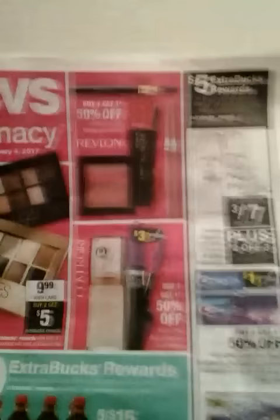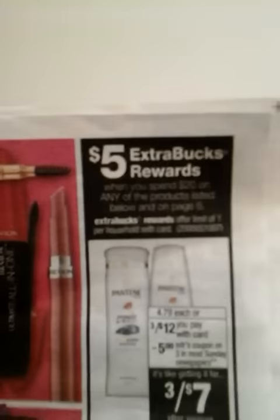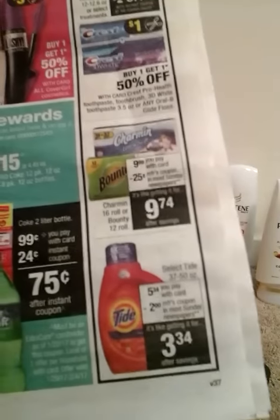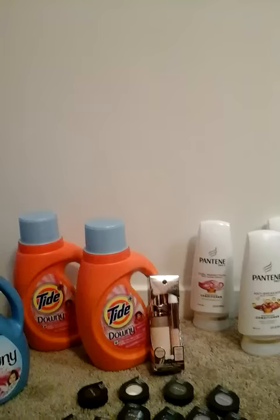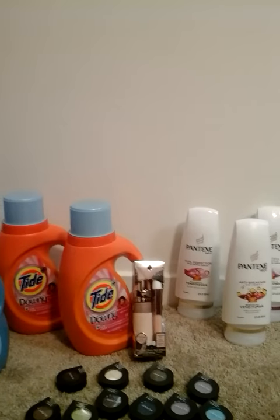For the P&G products, when you spend $20 you'll get a $5 ExtraCare Buck. The qualifying products are Pantene, Crest, Charmin, Bounty, and Tide. At my store, Pantenes are priced three for $12 and the Tide is $5.34 this week. That got me over the $20 threshold — $22.68 before coupons for all five products: three Pantene and two Tide.